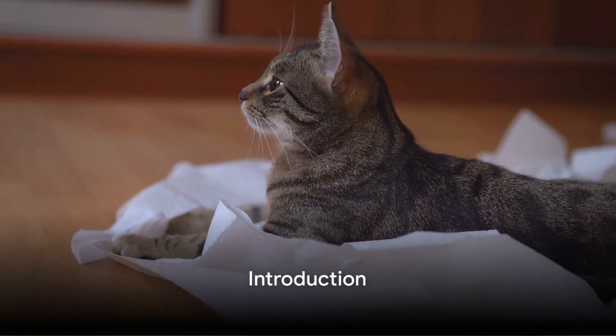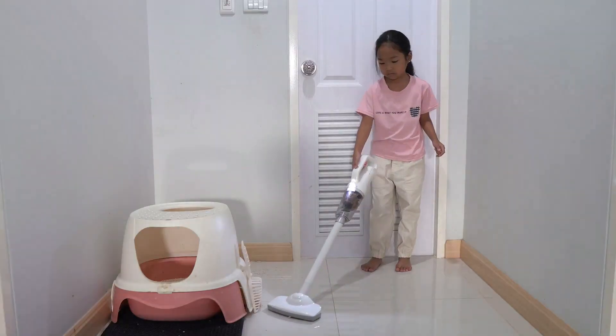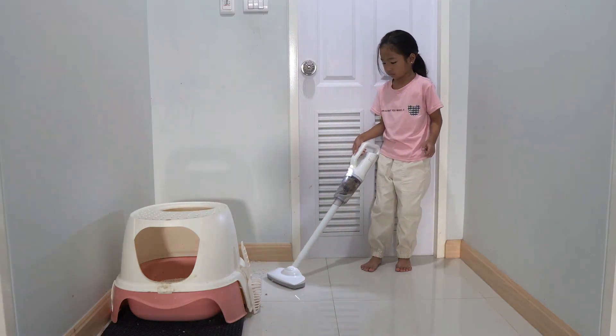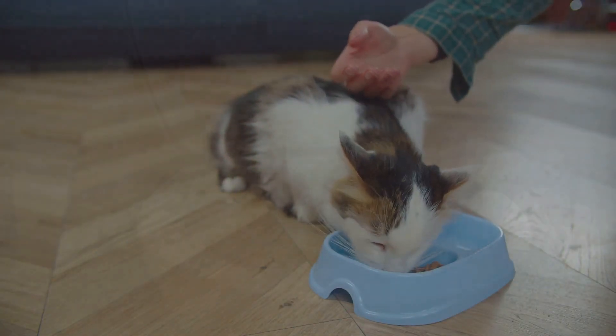Have you ever thought about teaching your cat to use the toilet? Sounds impossible, right? Imagine the benefits: no more litter mess, saving a bundle on cat litter, and a fresher smelling home. But is it really possible to train a cat to do this? Let's find out.